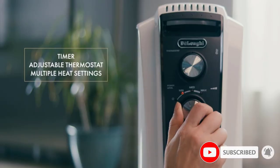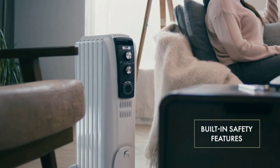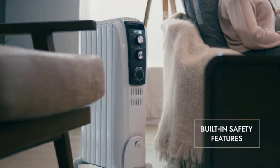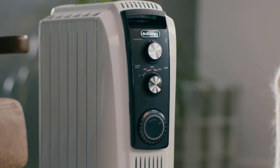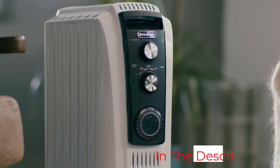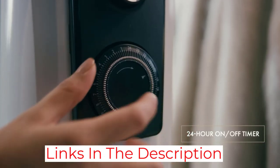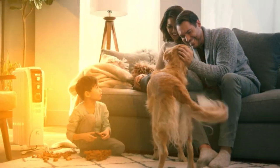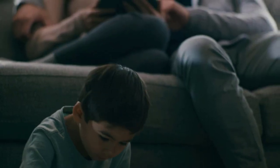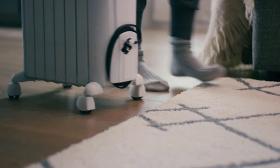Like most oil-filled radiators, the TRD40615T warms up much more slowly than a ceramic heater, but it also retains its heat for a longer period. This results in a cozier, more ambient warmth throughout the room than what you typically get from a directional space heater with a fan. With a burly, all-metal construction that's more durable than the builds of other plastic-clad picks, this Delonghi model is sturdier and more attractive than any other oil-filled radiator we've tested, and it's also cooler to the touch.